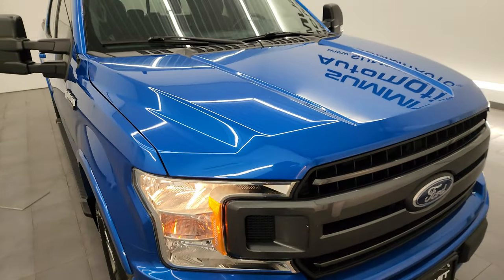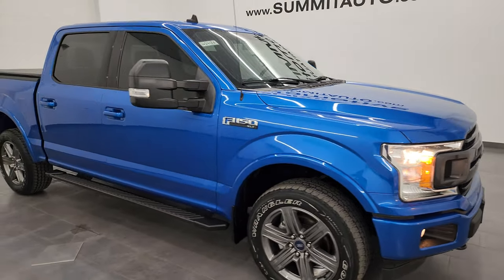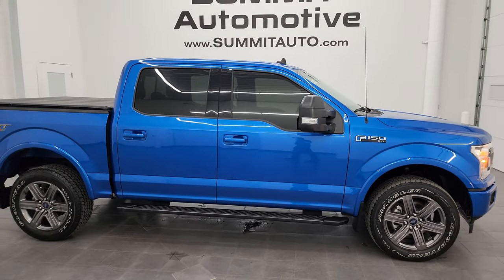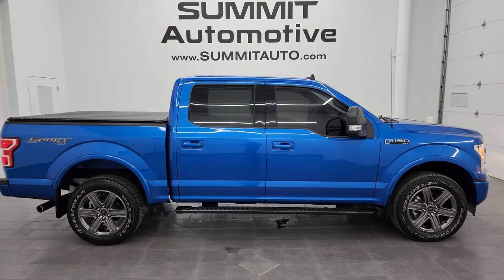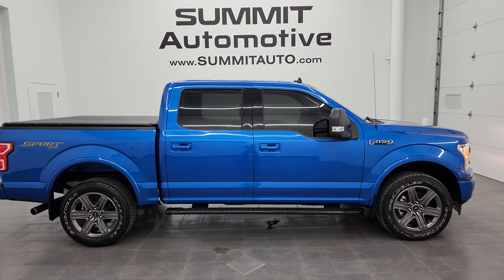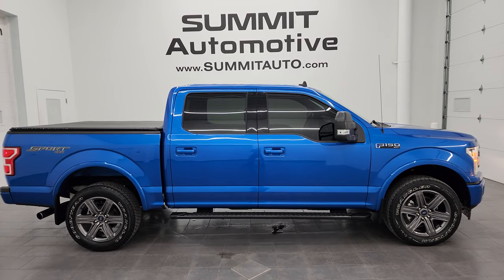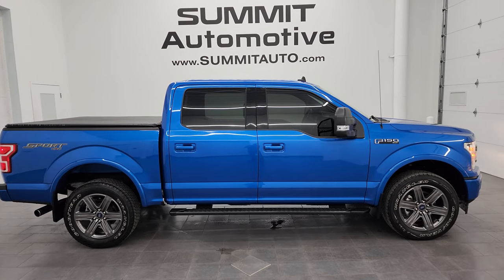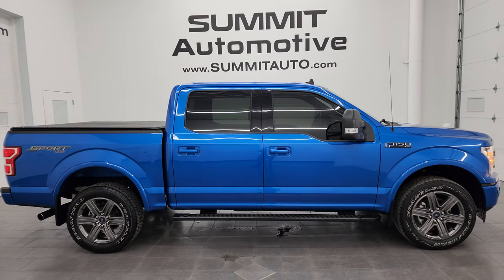If I was in the market for a new truck, this would be it — right color, right engine, right options, and in very nice condition. I'd highly recommend it. I'd ship this one anywhere — back to Minnesota, California, Texas, New York, Florida — whoever gets this truck is going to be very happy with it. To see more pictures of this truck or one of our other 550 new and used cars, trucks, SUVs, minivans, Wranglers, half tons, three quarter tons, and one tons, go to Summitauto.com — full pictures and descriptions of every single vehicle. For more HD videos, go to YouTube.com/SummitAuto.